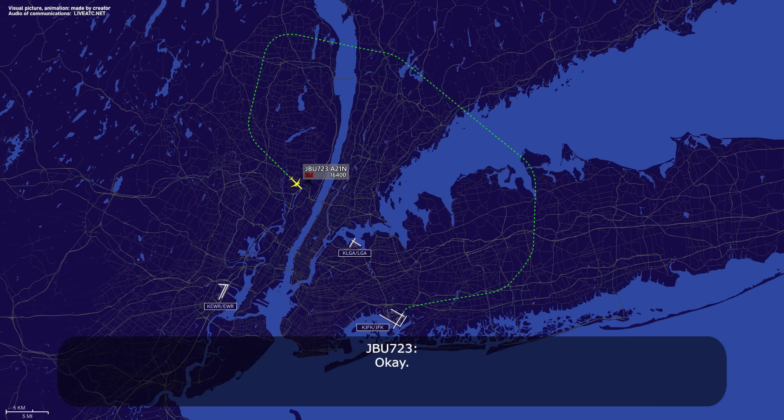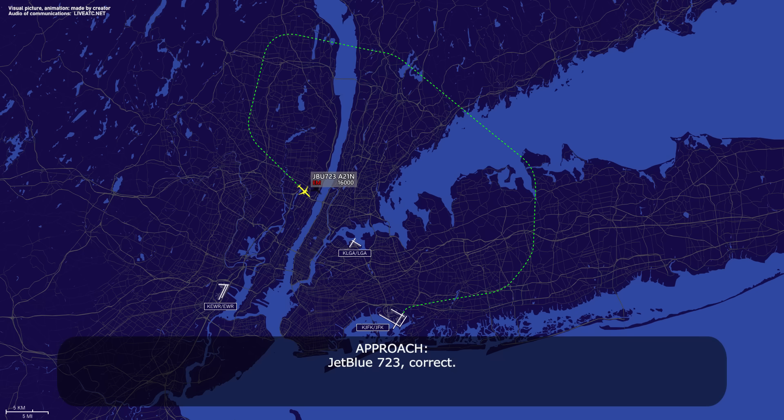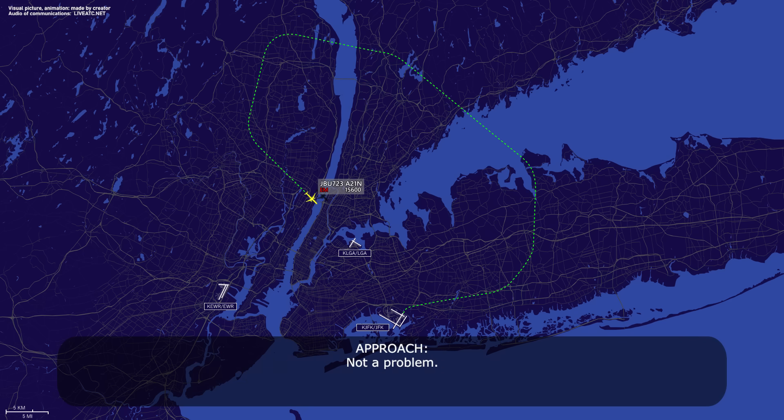Alright, let's take 2-2 left, ILS 2-2 left. We're on a heading of 1-6-0, down to 8,000, just confirming that, jet boost 7-23. Correct. For jet boost 7-23, it's a smoke indication in the forward and aft cargo, so we're going to need crash fire rescue when we land. Not a problem.